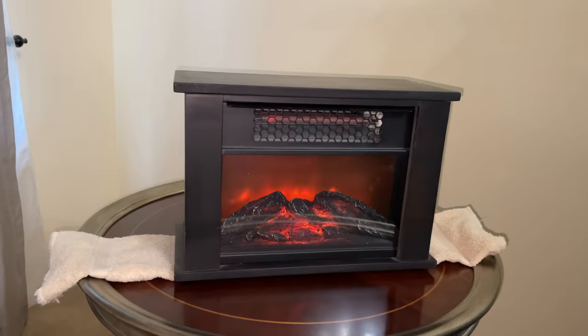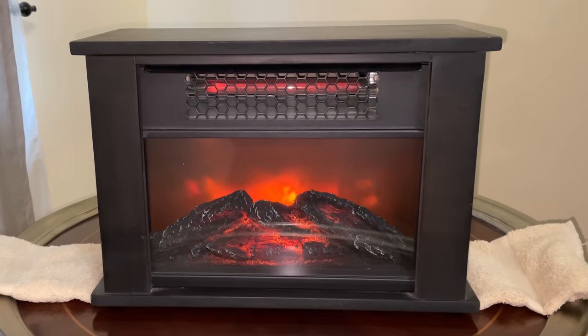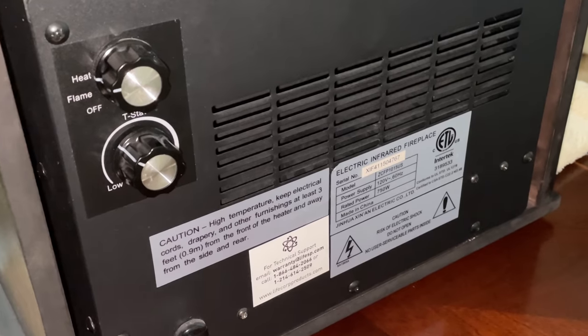This one's a bit of a cheat because it's not an RV component, but it can come in handy. If you camp in the fall or winter months, it's a good idea to have an electric heater on board. Electric heaters are great because you can use the campground's free electric, and they're very nice to have if you do run out of propane until you can get it filled.